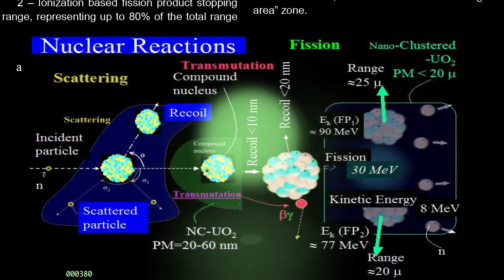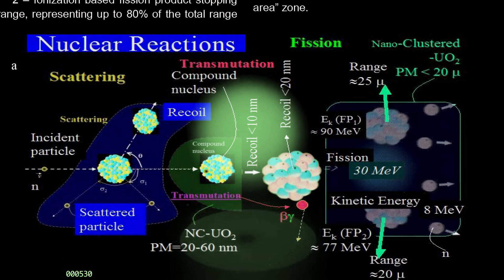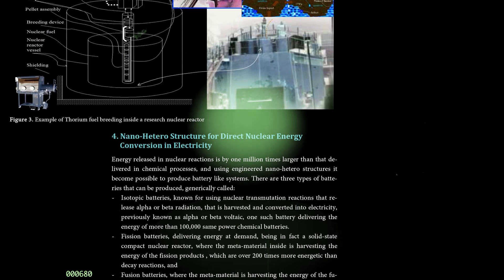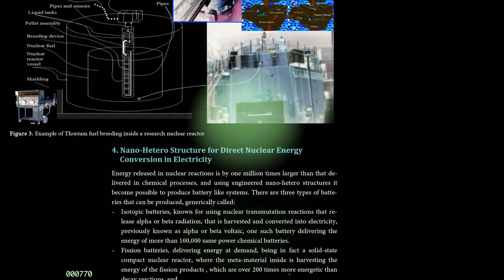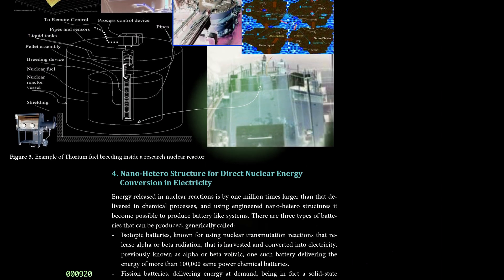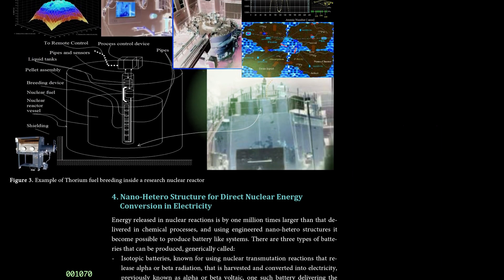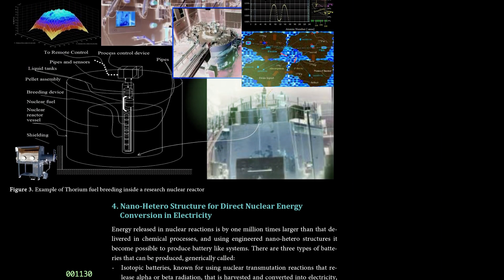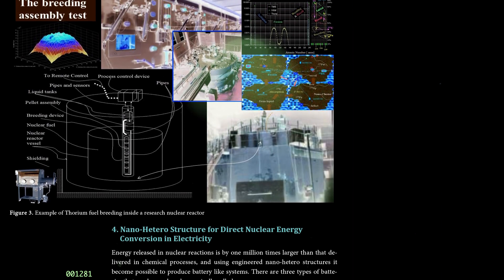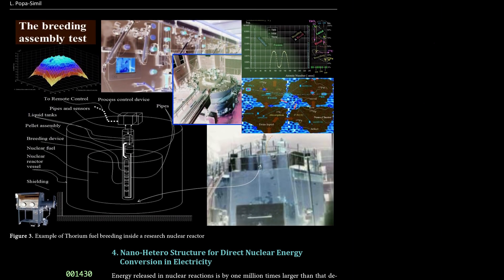We can use particle streams from a particle accelerator to make energy — but we don't need a complex radiation source. We can use the normal output of a commercial miniature nuclear reactor to power a nano-hetero high-efficiency generator, or we can design new reactors around the nanostructure. Researchers predict these reactors will have to be very small to work reliably, around half a meter in diameter.